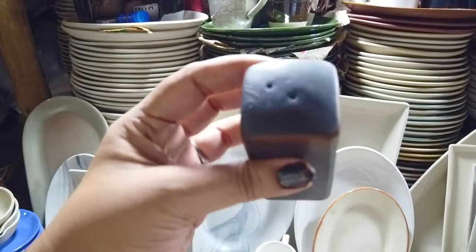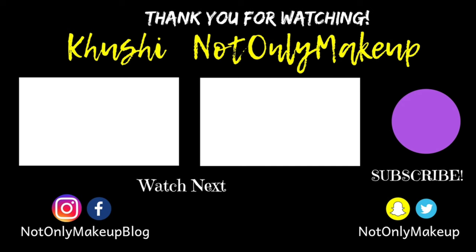So, this was today's video guys. I hope you liked it. If you liked it, please like and share it. I'll see you soon. Bye!